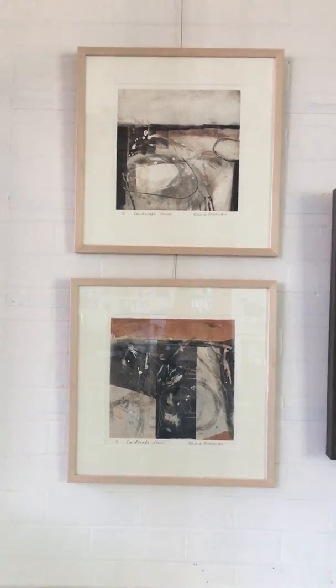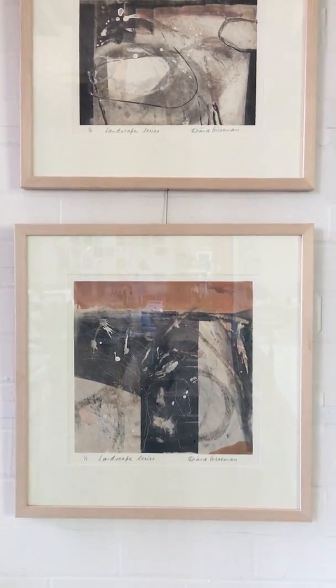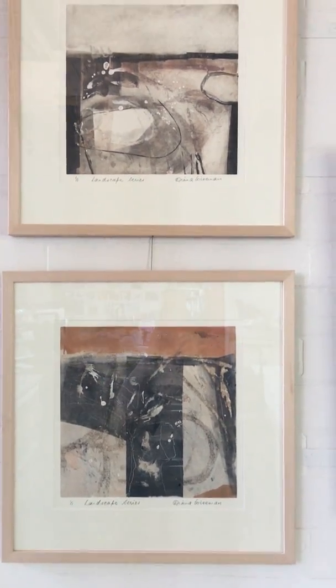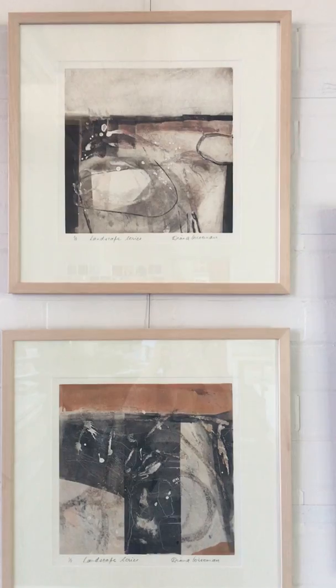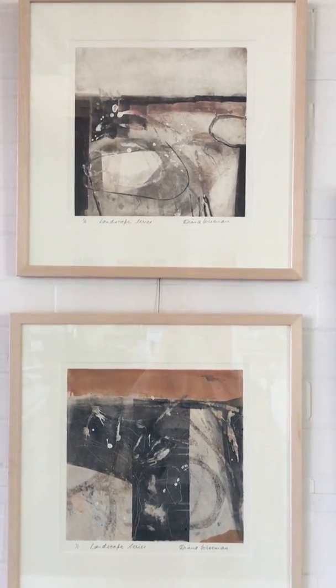These two are from a Mount Gambier member, and then Landscapes by Diana Wiseman. Very beautiful.